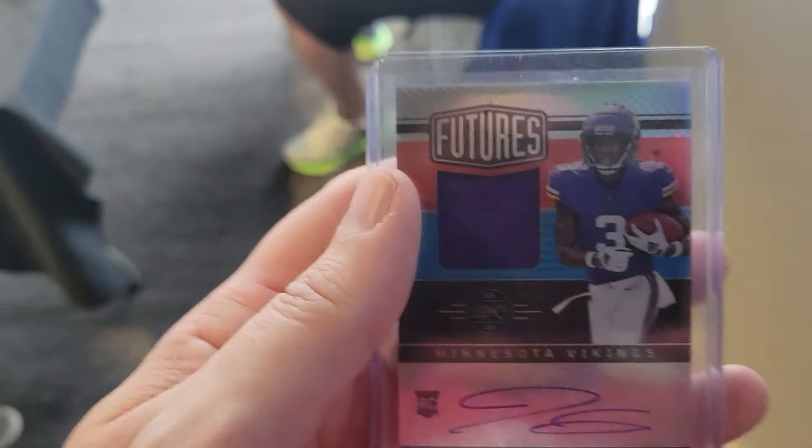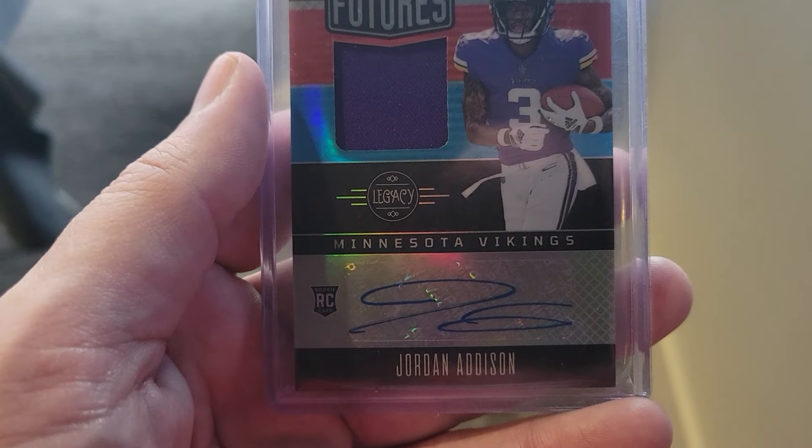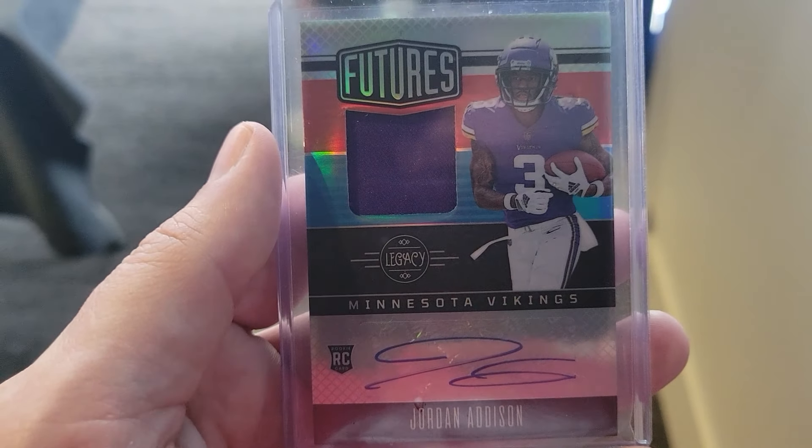Just sold this to Josh — he didn't want to be on camera, no problem. He picked up the Addison Futures rookie patch auto.